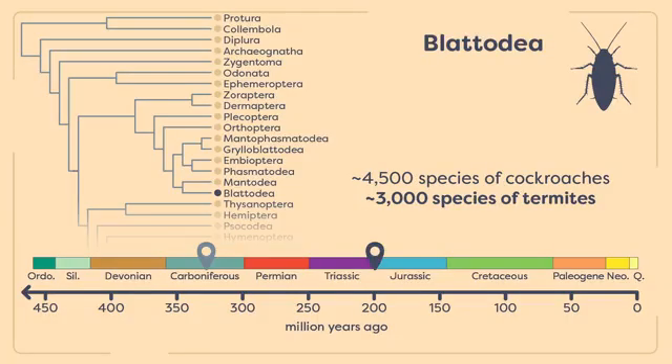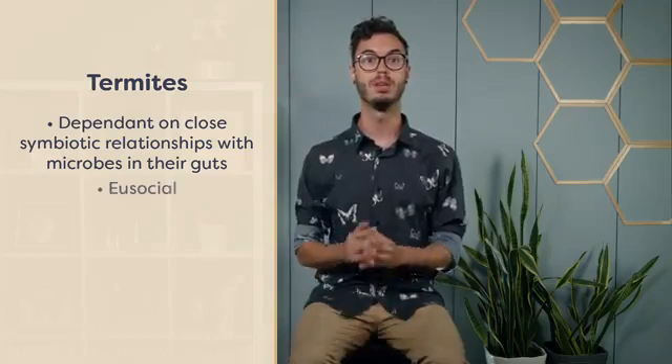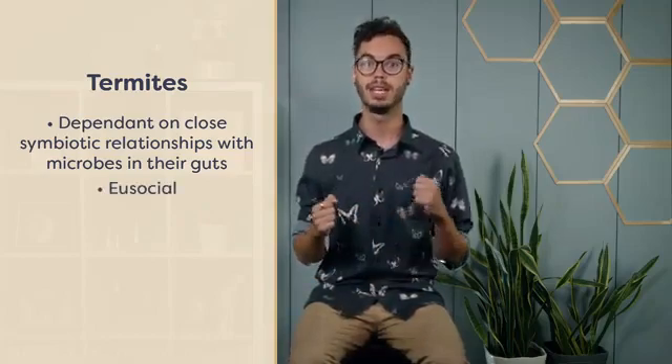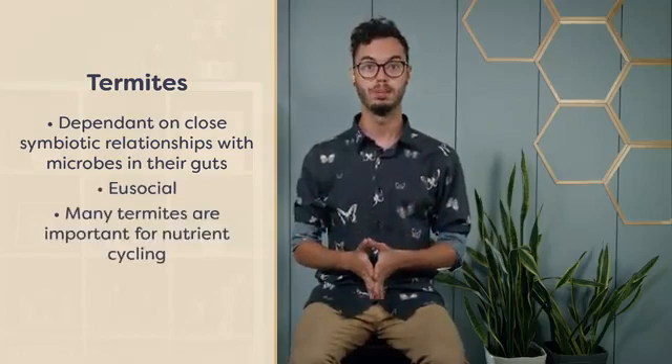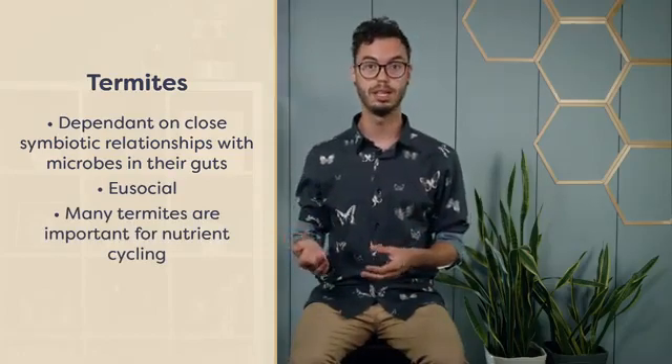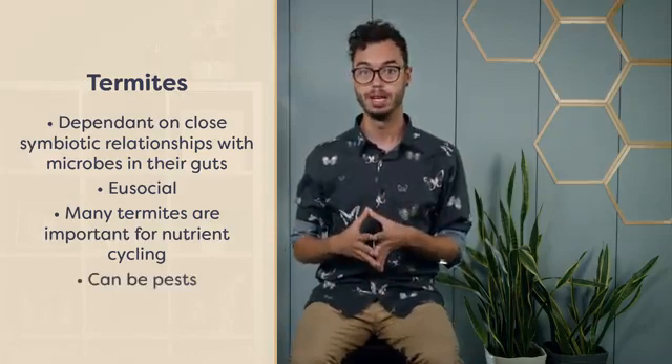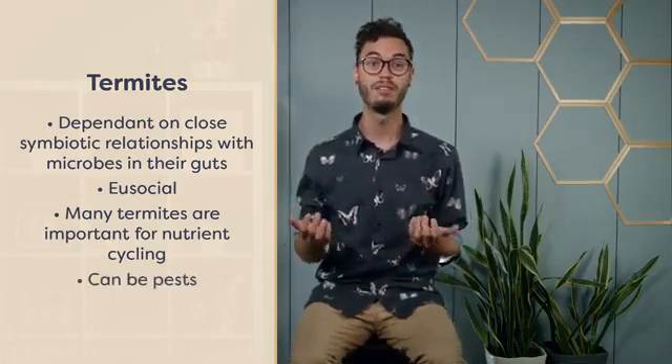The earliest known fossil termites date back to the Cretaceous period, more than 66 million years ago, but are thought to have originated around 100 to 200 million years earlier in the Jurassic or even the Triassic. All termite species are eusocial and live in large colonies headed by a termite queen and king. Many termites are important for nutrient cycling in terrestrial environments. However, when termites build their nests in human-made structures, they are often considered pests.